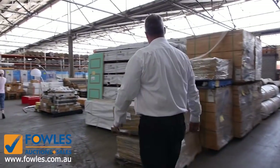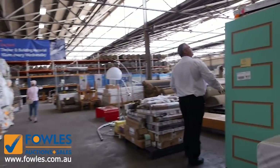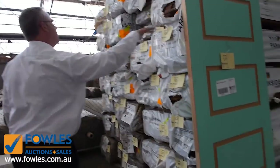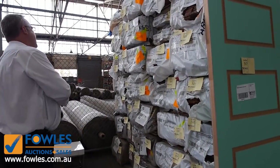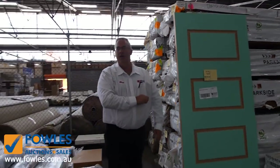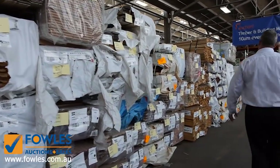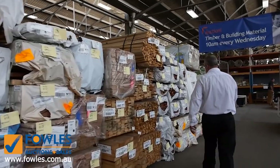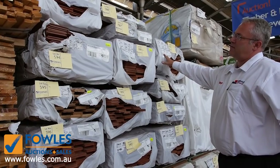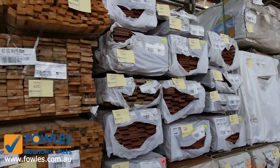We've got heaps and heaps of flooring. Plenty of the overlay flooring in the 75 by 14mm - spotted gum, some ironbark - really good bargains on flooring there. That's the overlay to go down over an existing floor. Down along this line we've got tons and tons of the darker coloured floors - some ironbark and some blue gum in the 133 by 19.